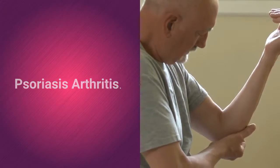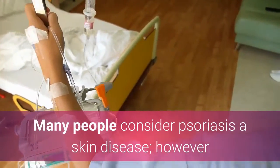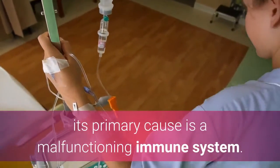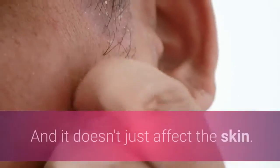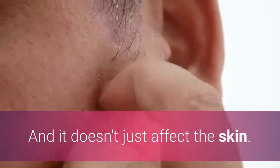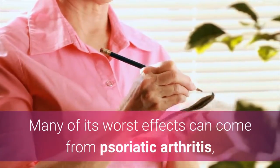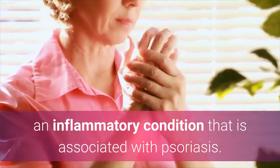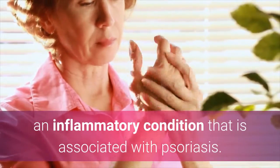Psoriasis Arthritis. Many people consider psoriasis a skin disease, however its primary cause is a malfunctioning immune system. And it doesn't just affect the skin. Many of its worst effects can come from psoriatic arthritis, an inflammatory condition that is associated with psoriasis.